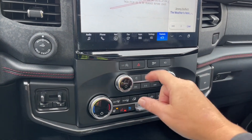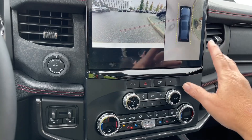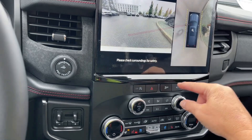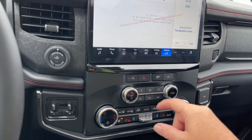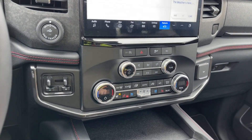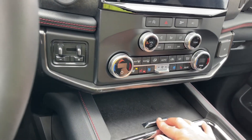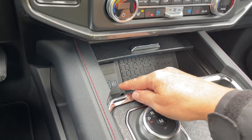There's auto stop-start for less idle time, hazard lights, traction control, and here's your camera — touching it while not in gear gives a front view. You also have volume and tuner, dual climate control, heated and cooled seats for driver and passenger, a heated steering wheel, AC and max AC, front and rear defrost, and fan controls in the center. There's a wireless charging pad along with USB-C and USB ports.